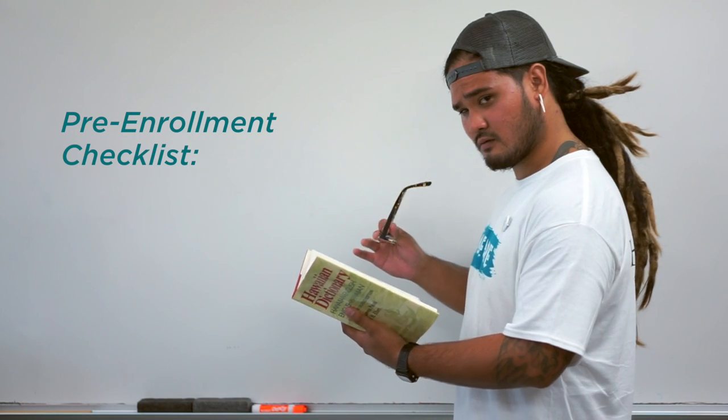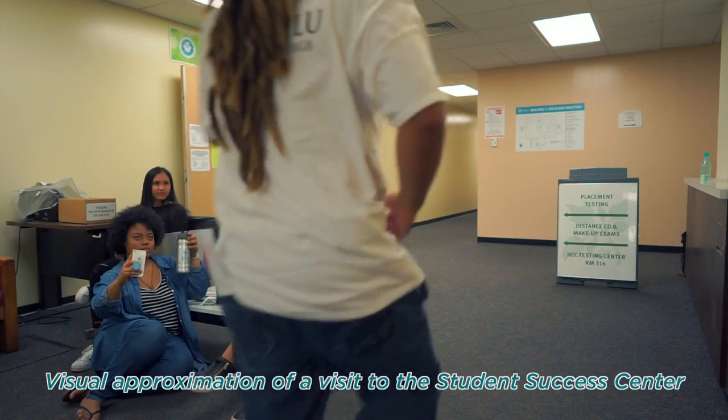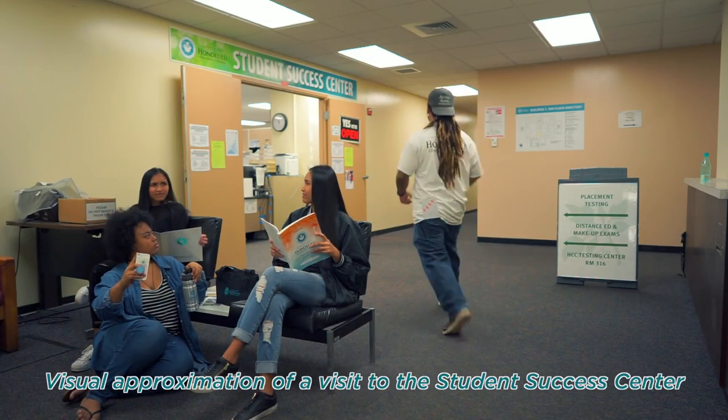To determine which English or math course you're going to start with, you can take the placement test, or use your self-reported test scores you submitted on your online application.